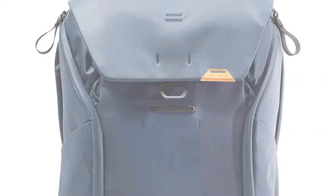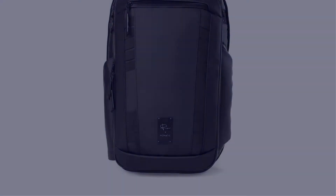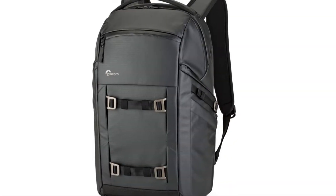In this video, I have compiled a list of the top 5 best camera backpacks in the market that are worth buying. So let's get started.